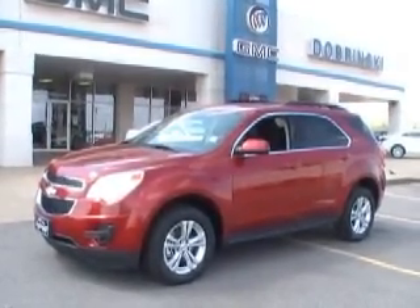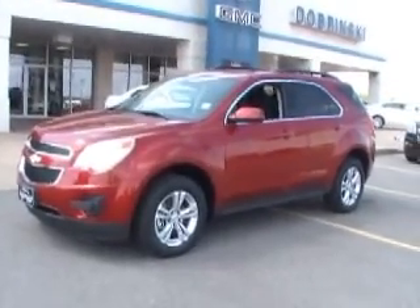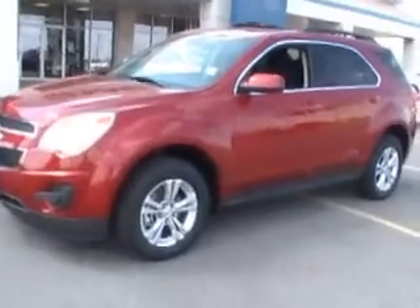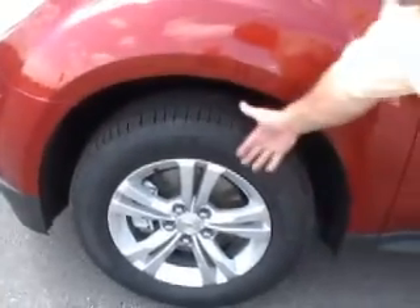As you can see, it's red — this is a crystal red, a beautiful color. This one is packaged with Michelin tires and nice alloy wheels.